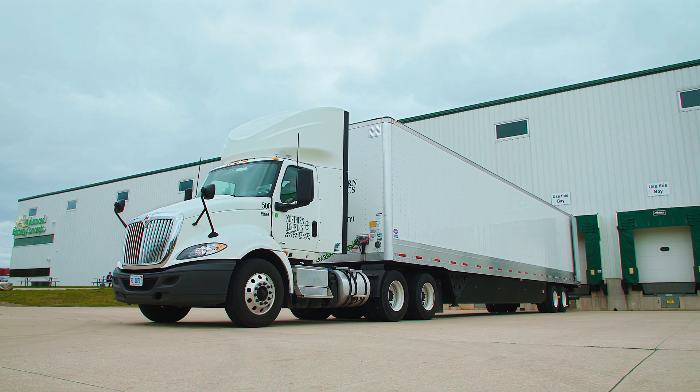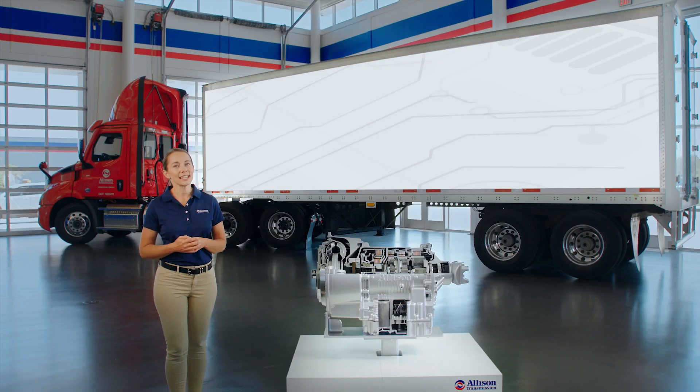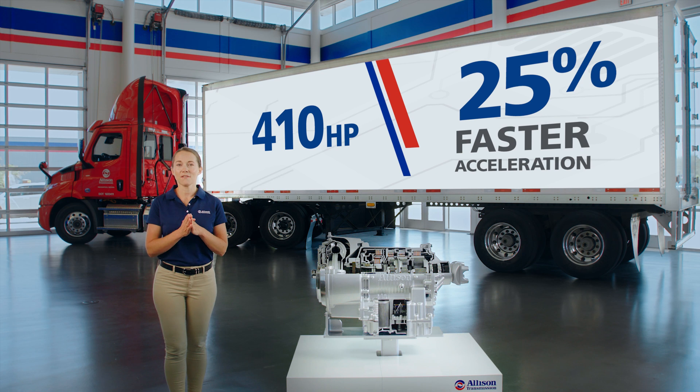On top of our torque converter that creates a better driver experience, the 3414 features up to 410 horsepower and 25% faster acceleration when compared to competitive automated manual transmissions.